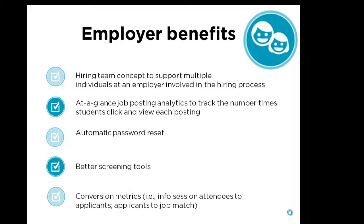Additional employer benefits include an at-a-glance summary of job posting analytics to track the number of times students click and view each posting, automatic password resets, better screen tools for screening applicants, and conversion metrics that will allow you to measure success such as info session attendees to applicants and applicants to job match.